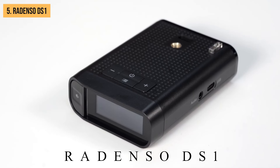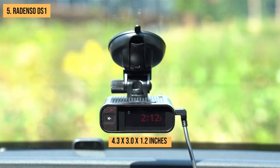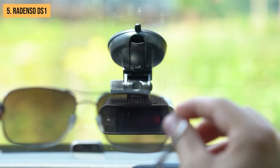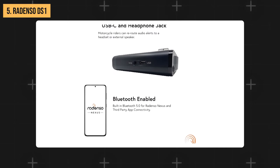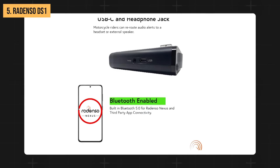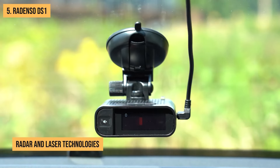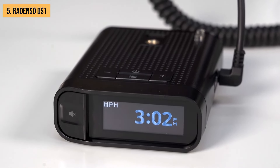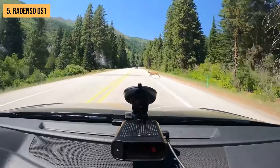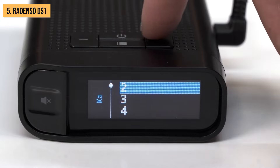Size matters when it comes to radar detectors, and the DS-1 doesn't disappoint. Its compact dimensions of 4.3 by 3.0 by 1.2 inches means it won't clutter up your windshield or obstruct your view. The Rodenzo DS-1 is also Bluetooth compatible, allowing you to connect it to the Rodenzo Nexus app for easy updates, keeping your detector current with the latest radar and laser technologies. It's a solid all-rounder offering a good balance of features and performance.